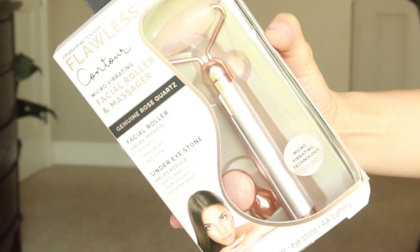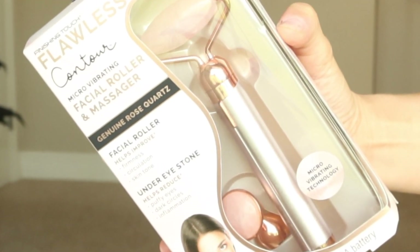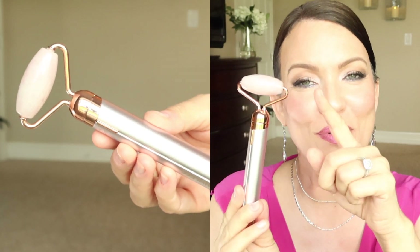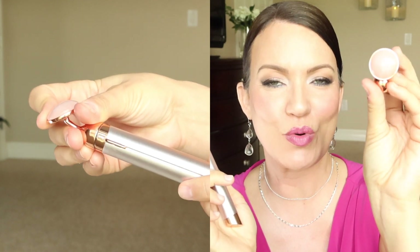The product I'm so excited about is by Finishing Touch and it's their Flawless Contour Micro Vibrating Facial Roller and Massager. When you first look at it, you just think it's your standard jade roller, but this one is made of rose quartz. This piece comes off and you can replace it with the eye massager, which also has the rose quartz stone on it. So it has both the roller and the stone massager.